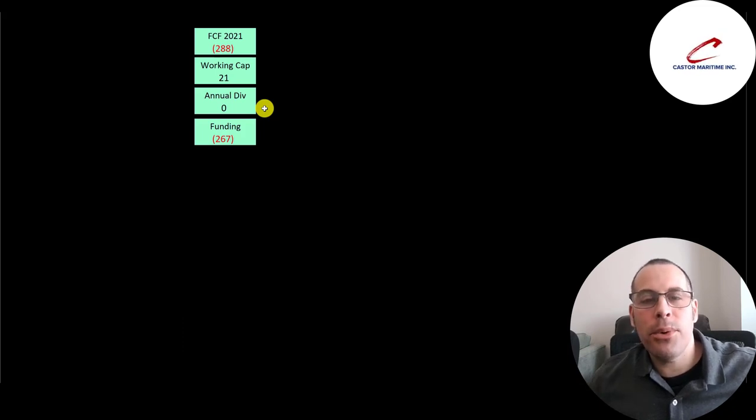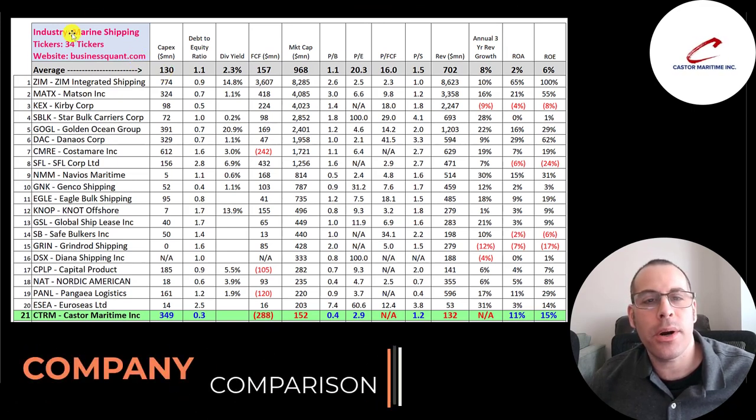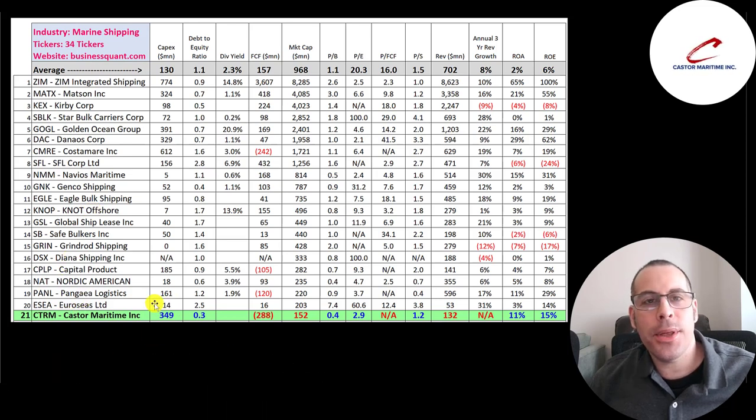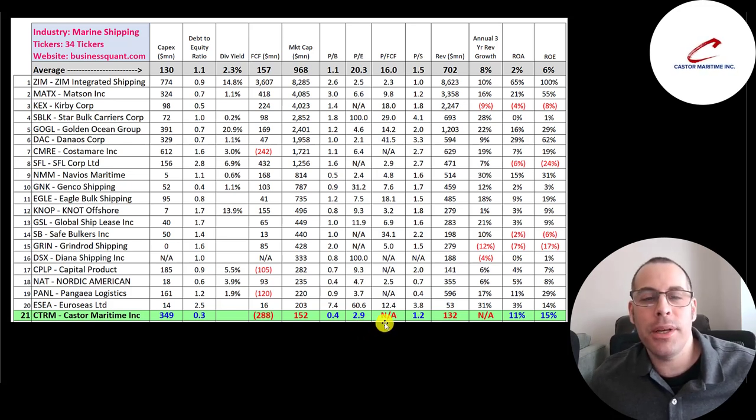The best way to look at ratios is to compare them to companies in the same industry. There are 34 companies in the same industry as Castor. Castor spends a lot more than average in CapEx and has a better debt-to-equity ratio. Most companies in this industry pay a dividend — they do not. They rank 21st in market cap at $152 million, and their price multiples are amazing. When you see a PE this good, that usually means the company is about to file bankruptcy — why would a company have so much in earnings but nobody buy the stock? But we saw they had their best quarter ever in Q4, so it does not appear this company is in trouble. It does appear the stock is really undervalued, with a much better ROA and ROE than the average.